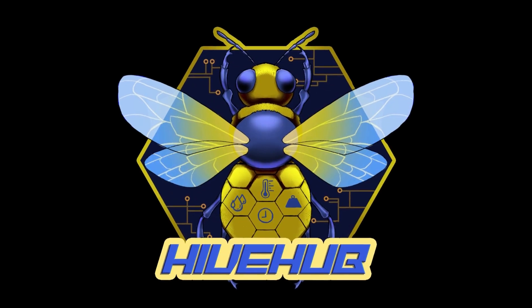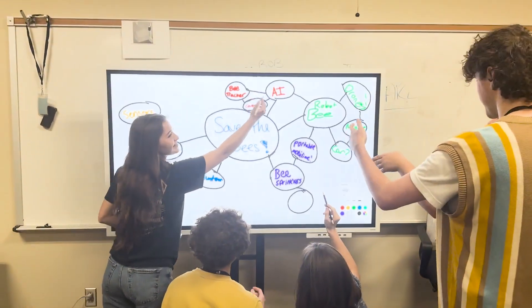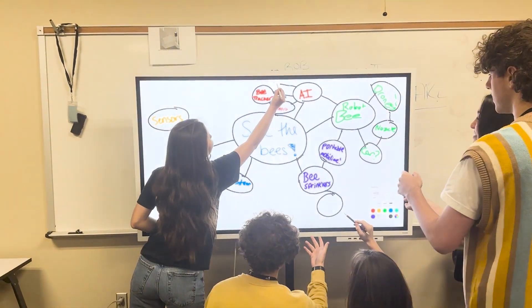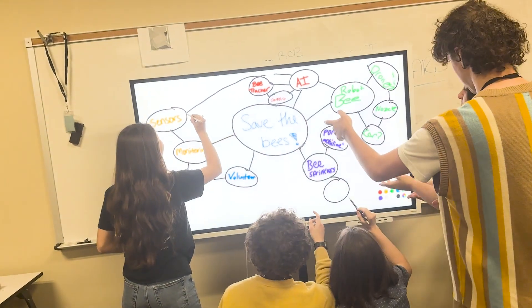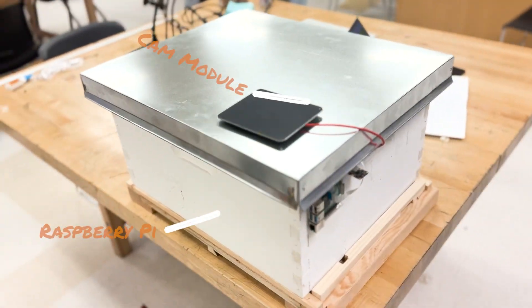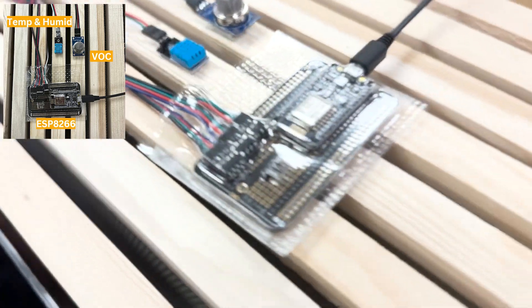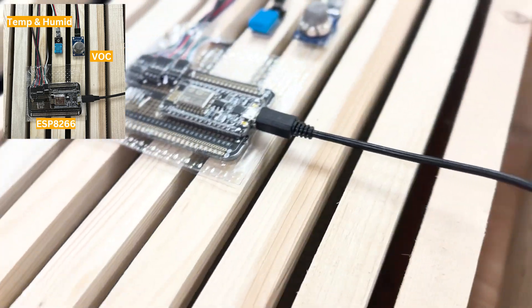Enter Hive Hub, the revolutionary solution to safeguard our invaluable bees. When faced by this horrible issue, our team brainstormed and using a mind map, we decided the best, most feasible solution to the death of the bees was a beehive monitoring system. Our state-of-the-art beehive monitoring system employs humidity, temperature, infrared, force sensors, and AI, all controlled by an ESP8266 microcontroller and Raspberry Pi, which is connected to a web server.